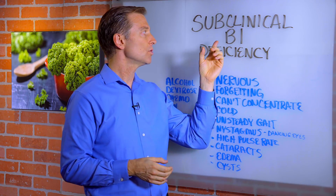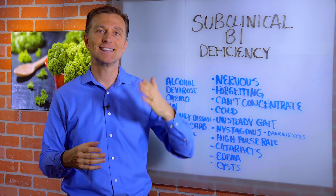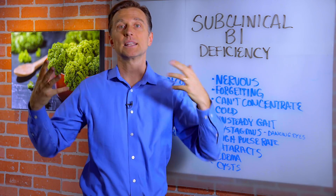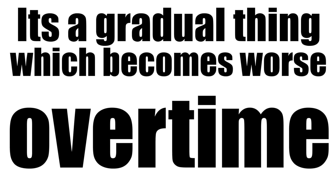Hi, guys. In this video, we're going to talk about subclinical vitamin B1 deficiency. Subclinical means that it's not necessarily showing up on a blood test — it might be deficient, but not enough to show up clinically. You don't end up with a major B1 deficiency overnight; it's a gradual thing which becomes worse and worse over time.